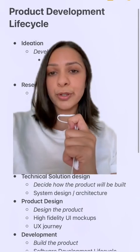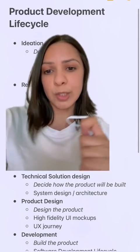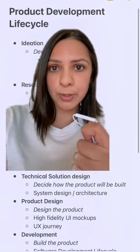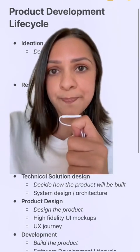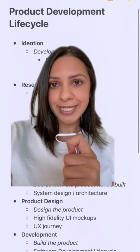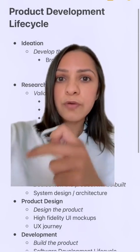Assuming your prototype results come back successful, you can spend some time on the full technical solution design — essentially the ins and outs of how the product will be properly built to scale. It doesn't mean you need to build it all straight away, but you have an idea of what it will require. At the same time, you want to design the full user experience: the user interface, meaning the screens, as well as the flow of the screens.